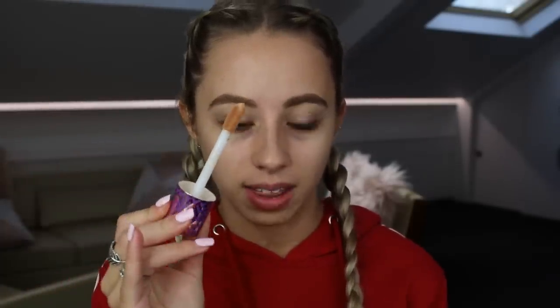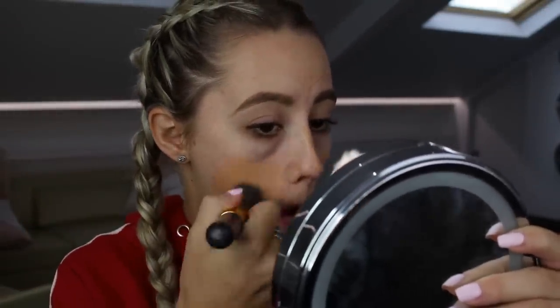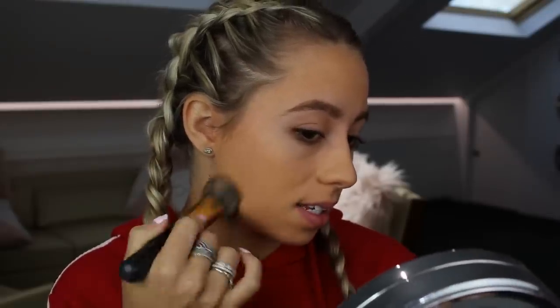I finally got my hands on the Tarte Shape Tape Foundation — this is the matte one. It comes in the same little bottle as the concealer and it comes with a little applicator as well. I'm so excited, let's do it. I just dropped it everywhere. So I'm just going to pop some on using a kabuki brush and just blend. It smells really nice. I purchased this foundation in Ulta — I honestly can't remember how much it was. I just put it in my little bag. I'm getting it, I don't care how much it is. So far, so good — it is good coverage.